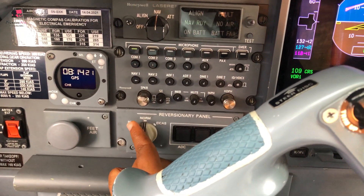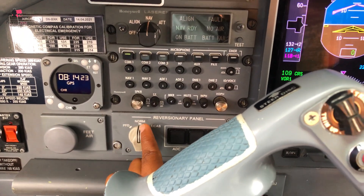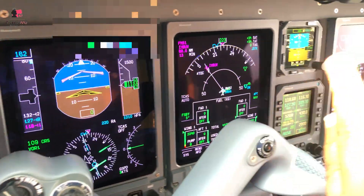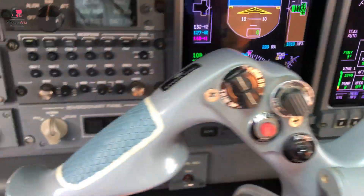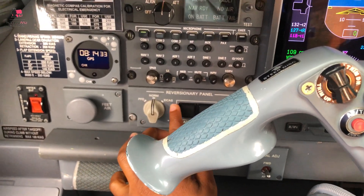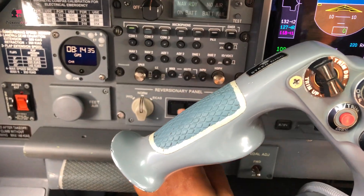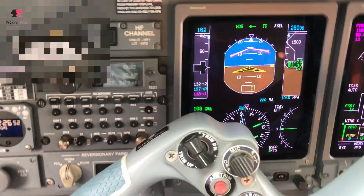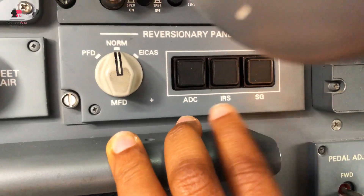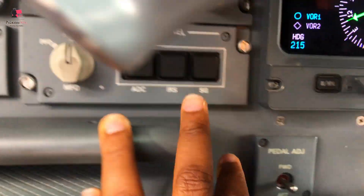This is the reversionary panel. You can put it on PFD, MFD, and EICAS - it's always on except when you lose any of your PFDs or MFDs. Then you change to the reversionary panel, either replacing PFD or if you lose your EICAS, you put it on EICAS to replace the screen. You also have another panel here: IRS, ADC, and air data computer.